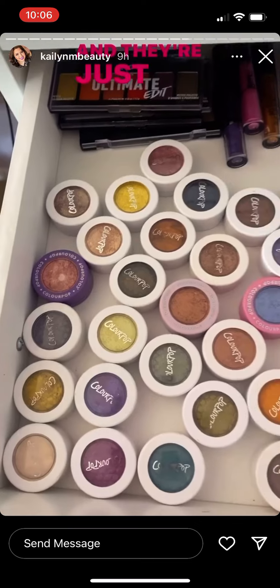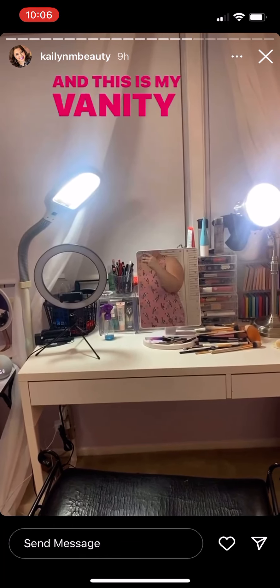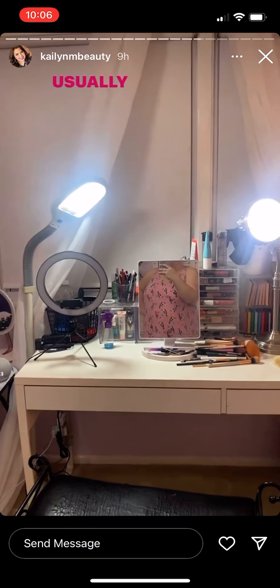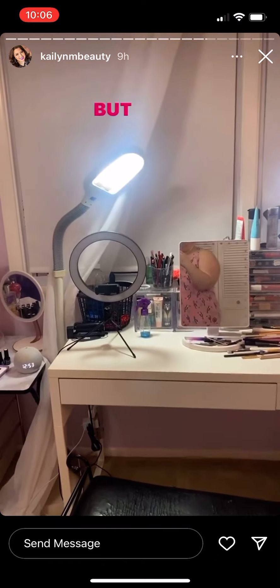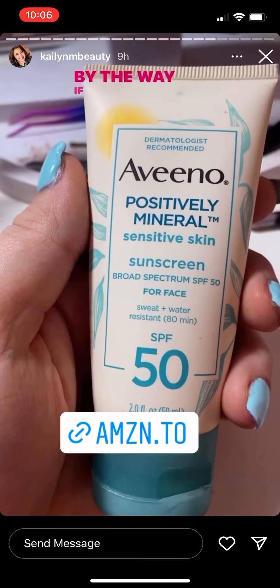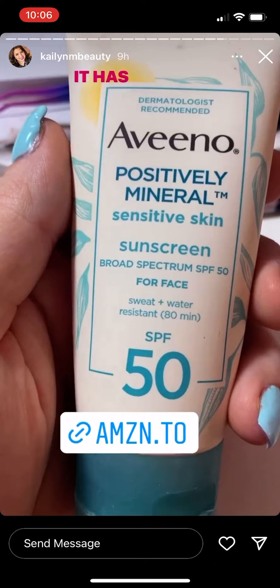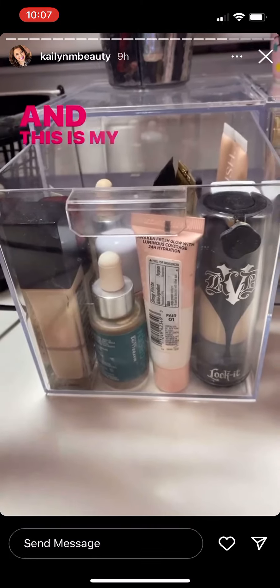This is my vanity setup and that is where I make my videos. Usually my desk is way messier — I just cleaned it. By the way, if you're looking for a good face sunscreen, my favorite is the Aveeno Positively Mineral Sensitive Skin sunscreen. It has SPF 50, it's sweat and water resistant up to 80 minutes, and I will link it right here.